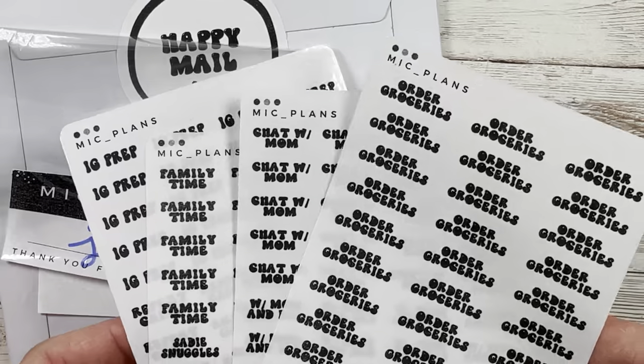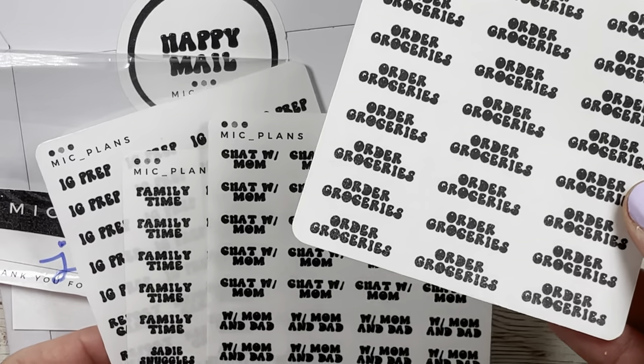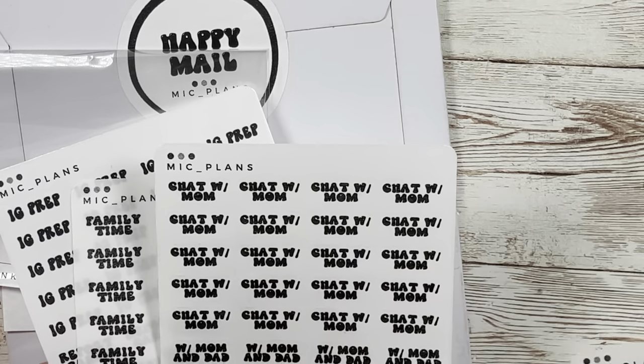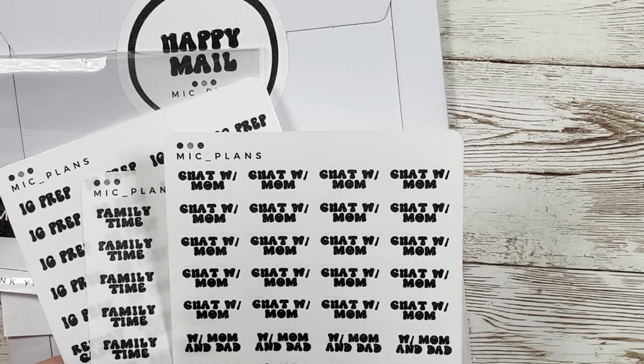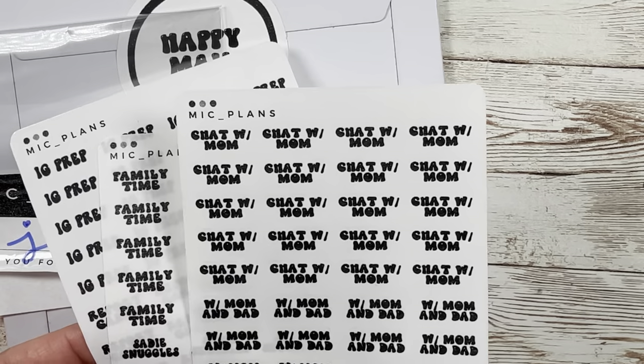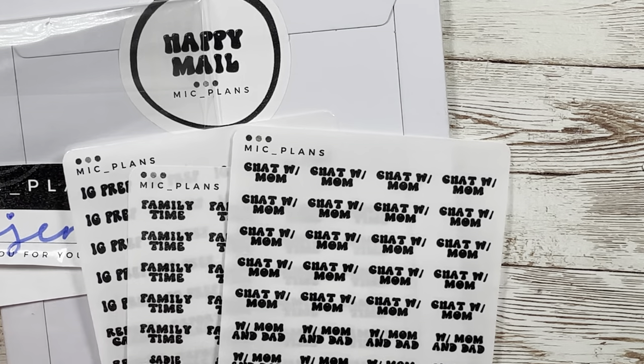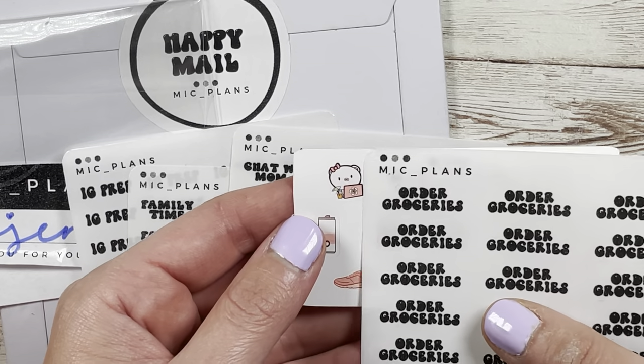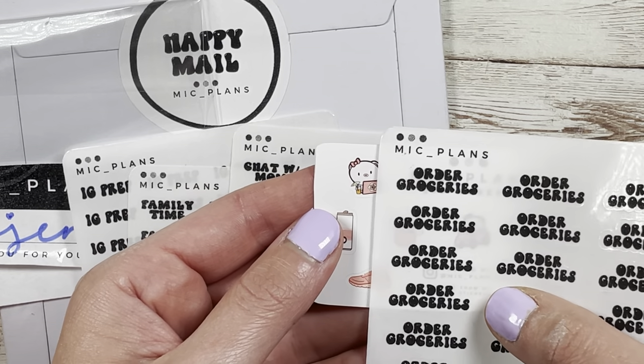The first one is 'order groceries' — it's a two-line custom script, love this, needed it. I have ones that just say 'groceries' but I needed ones that say 'order groceries,' and then I can put a cute little laptop sticker next to it. This is the vision right here — little cute laptop pig with the 'order groceries' — perfect.